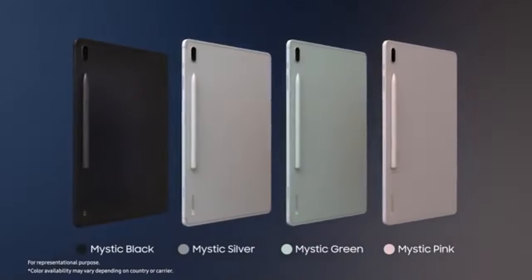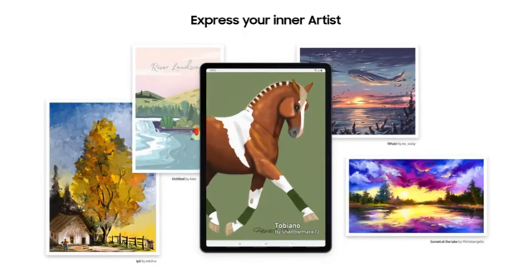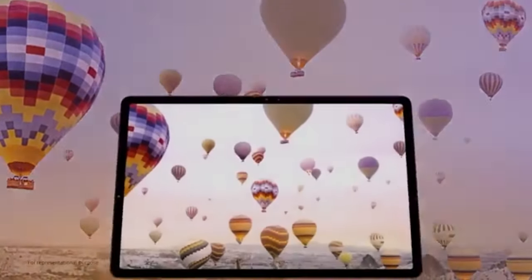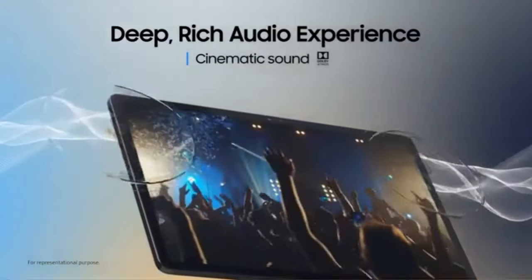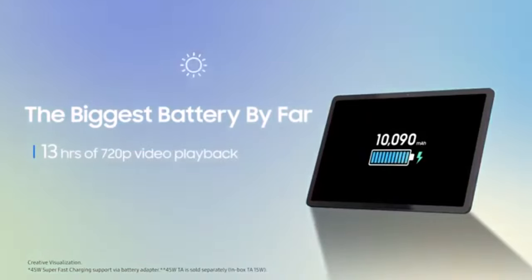The Samsung Galaxy Tab A7 Lite is a great budget pick for a Samsung tablet at slightly under $170. This is a decent device for basic tasks such as reading, writing, and gaming. However, it has its limitations in terms of functionality, especially compared to its bigger, more powerful A7 predecessor. Regarding body options, you will have a choice between a silver and white option, or a gray and black alternative.